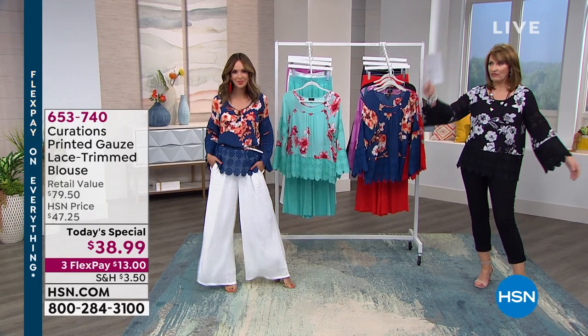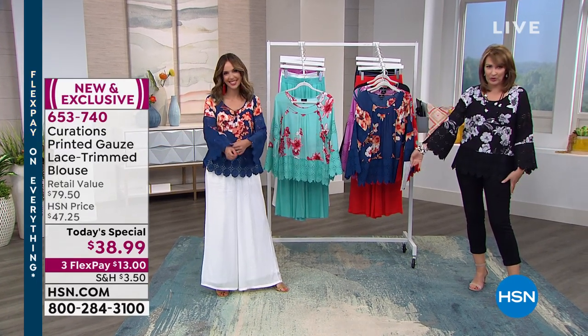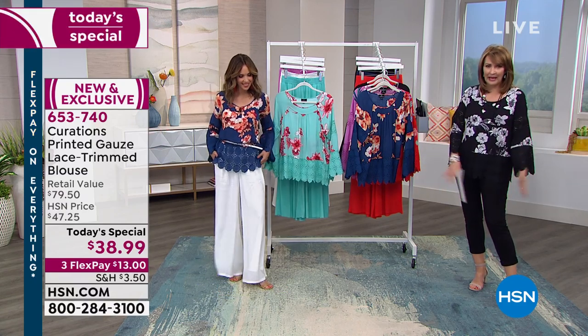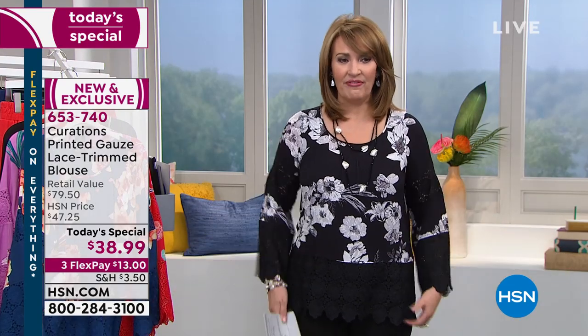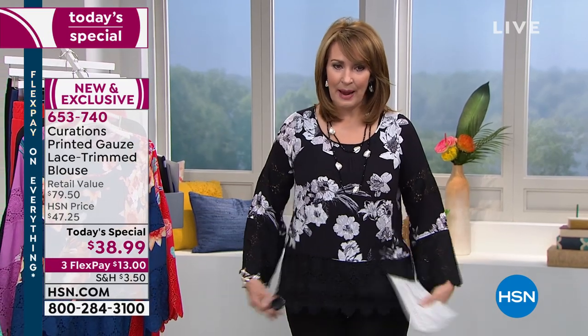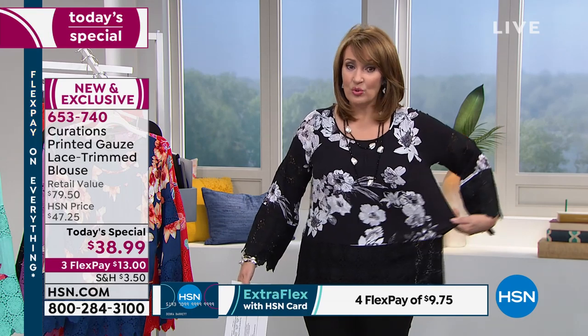The blouse makes the outfit — it doesn't matter what bottom you pair it with. Every possible silhouette: a pencil skirt, a pair of shorts, a full leg pant, a skinny cropped pant — it just works. You get compliments galore, you feel fabulous in it. It's not too tight, but notice it's not boxy either.